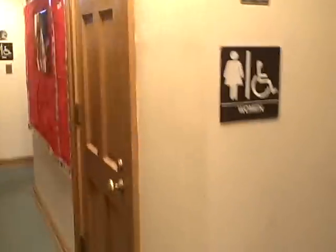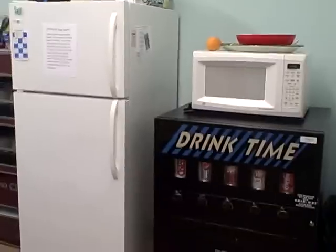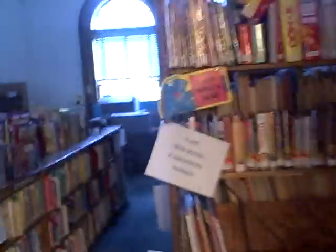Back down the hall. And we'll pull in here real quick. This is the staff area. Absolutely no space, of course. And the bathrooms. It's all very exciting, of course.